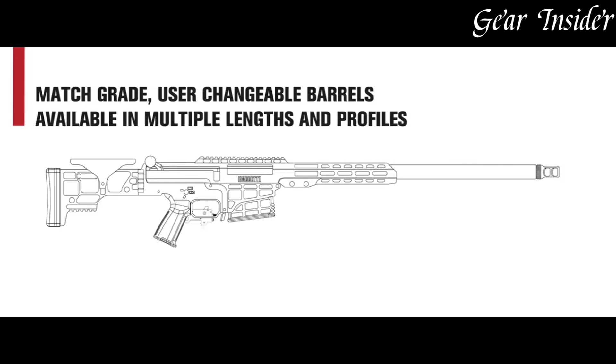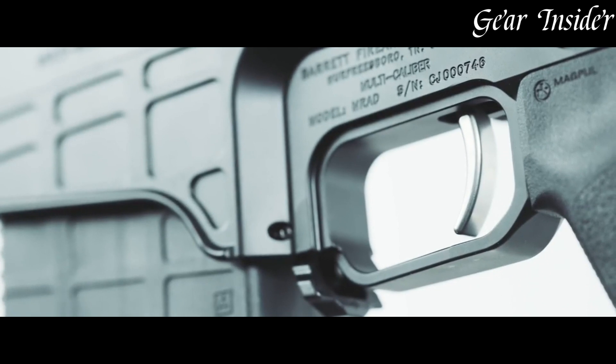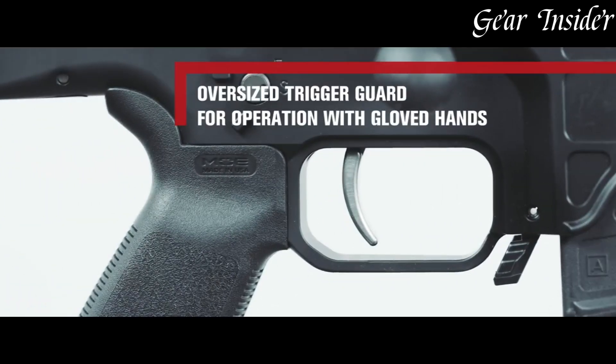Combining reliability, adaptability, and precision, the Barrett MRAD stands as a top choice for discerning marksmen in various scenarios, from military and law enforcement operations to competitive shooting and long-distance hunting pursuits.